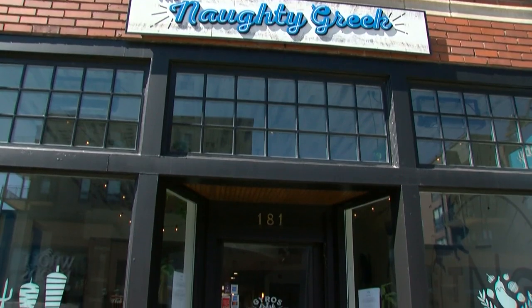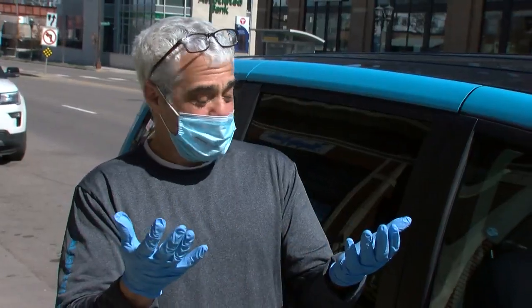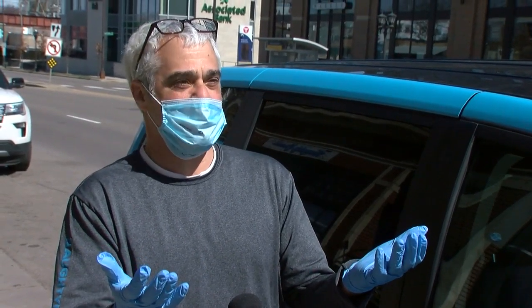They've been kind of talking about it for the past week or so, so a couple days ago we decided it would be a good idea to have masks. Joseph Kaplan, the manager of the Naughty Greek in St. Paul, made PPE part of their uniform for curbside takeout and delivery. Between every exchange, he always changes his gloves.